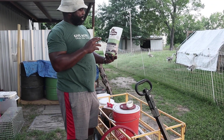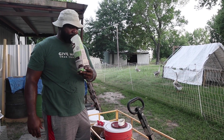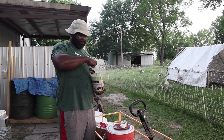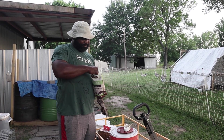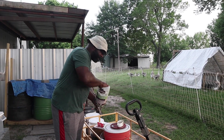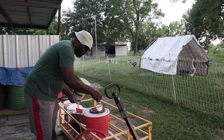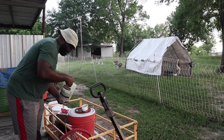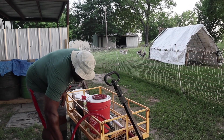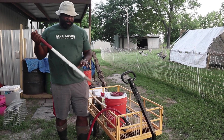Then we add one ounce of this mineral salt. It smells very garlicky — pretty good actually. That garlic is the stuff that can help with flies. With chickens and poultry you don't have to worry as much about flies, but we still add one ounce and mix it in.